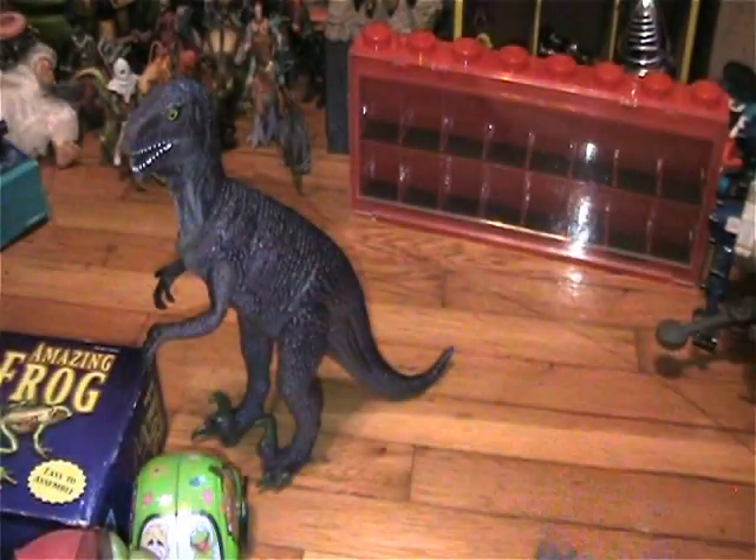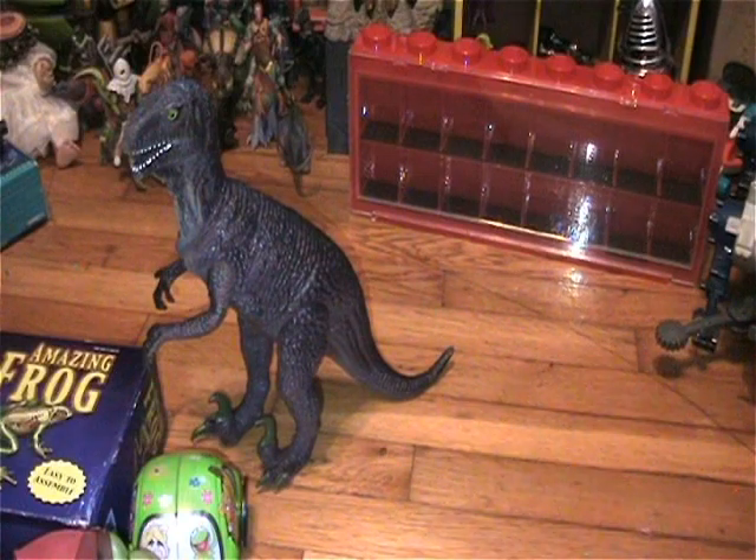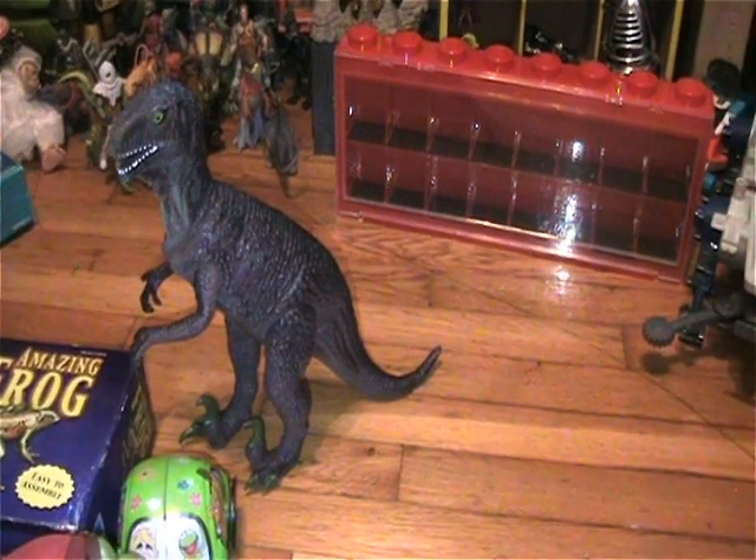That was an awesome little bag for seven bucks — I got some really cool pieces in there.